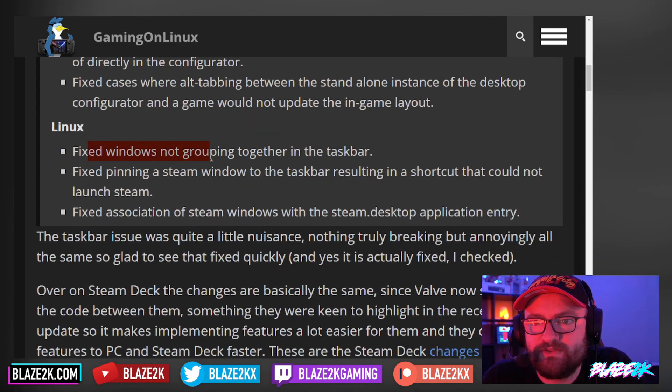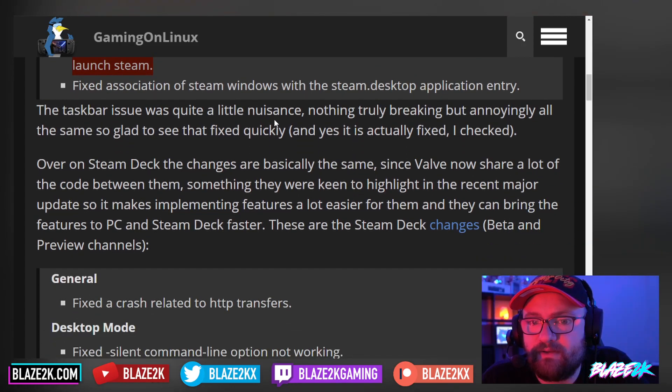Fixed cases where alt-tabbing between the standalone instance of the desktop configurator and the game would not update the in-game layout — that would also be annoying. For Linux: fixed windows not grouping together in the taskbar, fixed pinning a Steam window to the taskbar resulting in a shortcut that could not launch Steam — I think I've had that happen to me — and fixed association of Steam windows with the steam.desktop application entry. The taskbar issue was quite a nuisance, nothing truly breaking but annoying all the same. Glad to see they fixed it quickly.